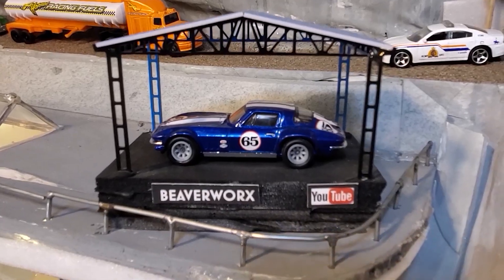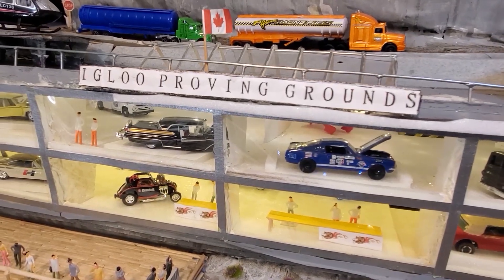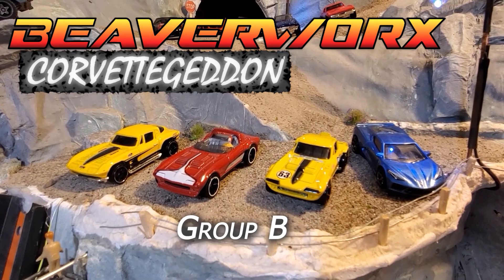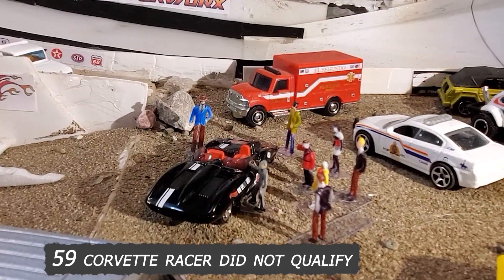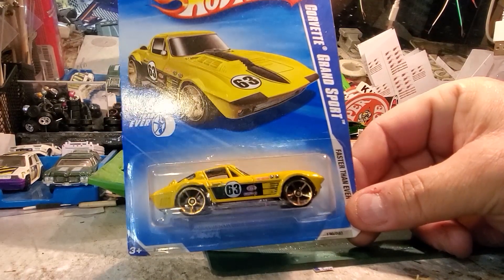Welcome back everybody. Beaverworks Diecast Racing and the Igloo Proving Grounds have got the next Corvette again, Group B tonight. But first, business on the table — the 59 Corvette racer after qualifying is deemed unsafe. We had to find Mr. Christie a new ride, and here it is.